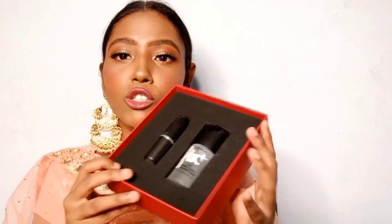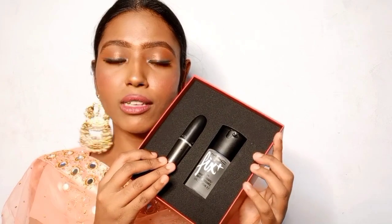Lal Ishq retails for 1800 rupees and has two products. You get a mini MAC Fix Plus — the ultimate favorite of every makeup artist and vlogger — and the ultimate classic MAC lipstick, Ruby Woo.